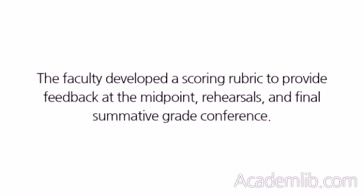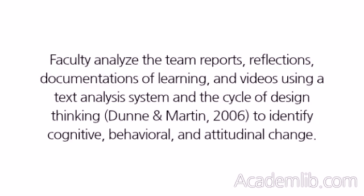The faculty developed a scoring rubric to provide feedback at the midpoint, rehearsals, and final summative grade conference. Faculty analyze the team reports, reflections, documentations of learning, and videos using a text analysis system and the cycle of design thinking (Dunn and Martin, 2006) to identify cognitive, behavioral, and attitudinal change.